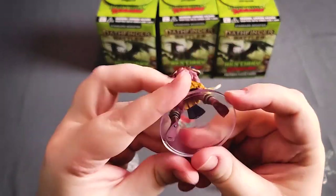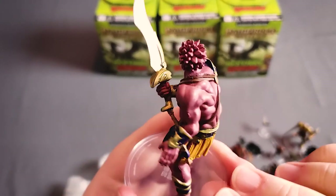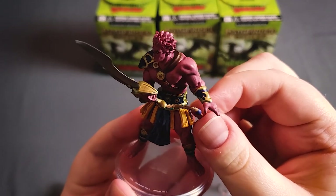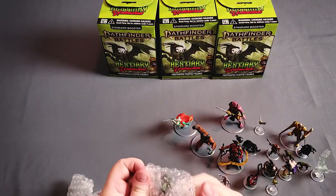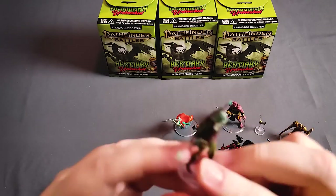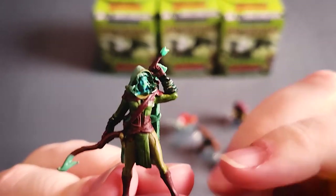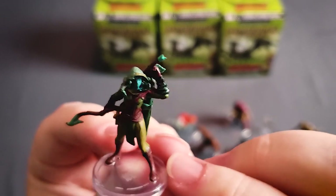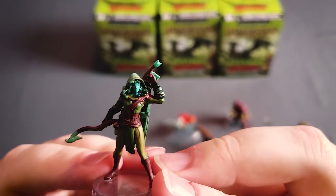A lot of genies in this one. This is a Shaitan. The rope on there is nice — it's actually free flowing, not attached to the figure, that's kind of cool. So a Medusa — a ranger Medusa, it's kind of cool. You often see Medusas where the snake hair is the most prominent feature, but they've gone a different way with this one where you can just barely make out the snake hair underneath the hood. I like it; it's different and interesting.